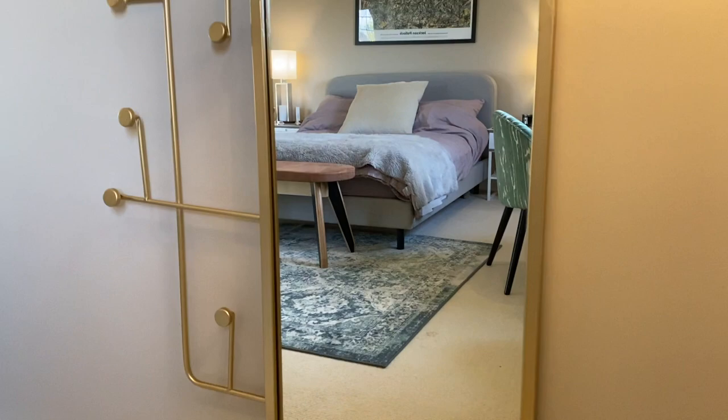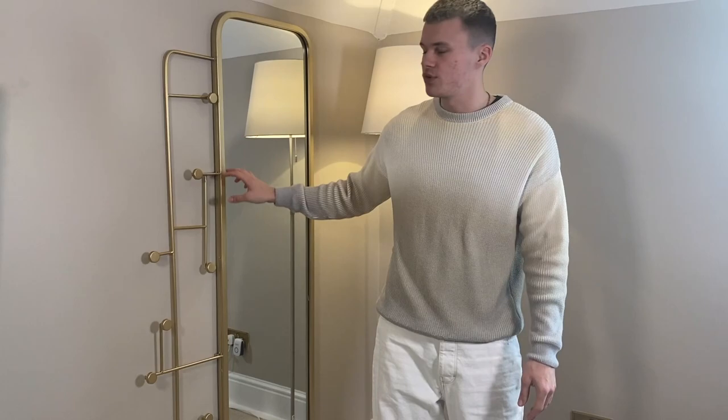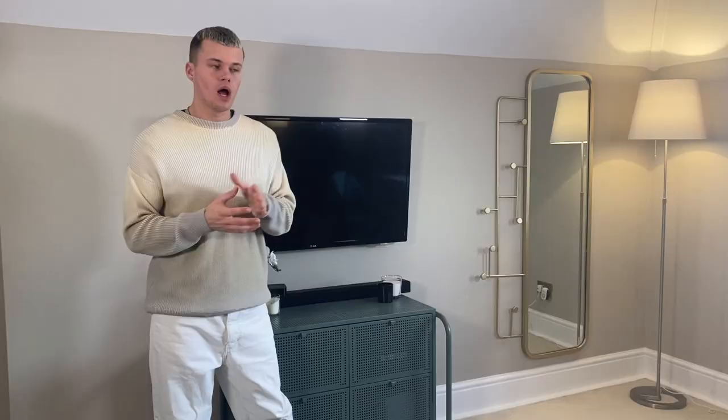Over here I've got a floor lamp from IKEA — really neutral, I like it a lot. With a room you generally want to stick to the same kind of metal finish. Predominantly in here it's silver, but with brass and gold you can do a hint of it — like in a mirror. I got this mirror from Homesense and it's exactly what I was looking for. Over here I really wanted to maximize the space and keep it plain and simple for watching TV in bed.